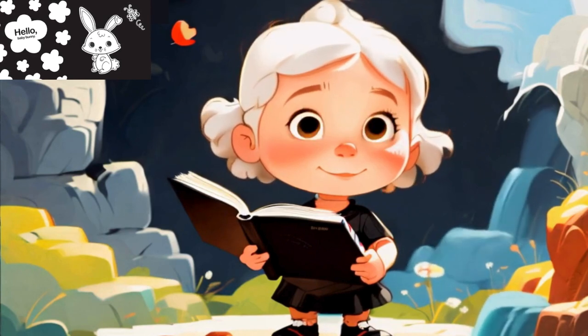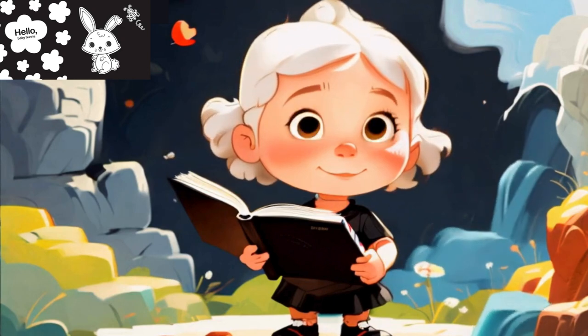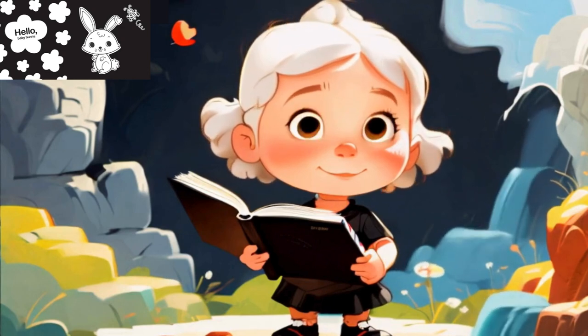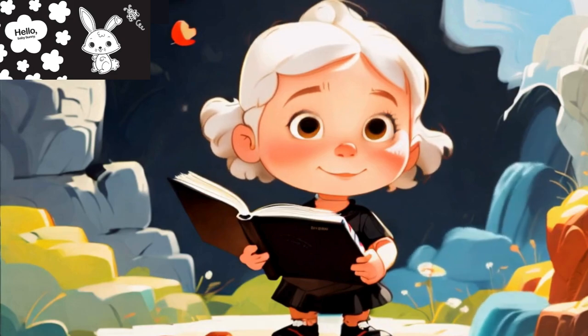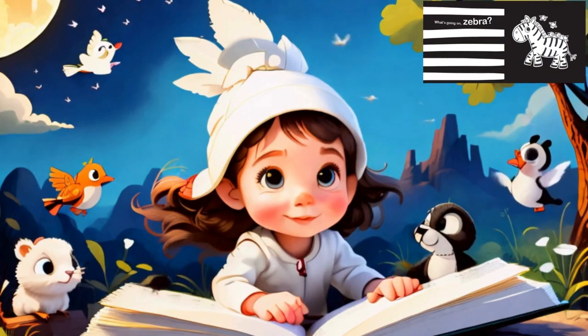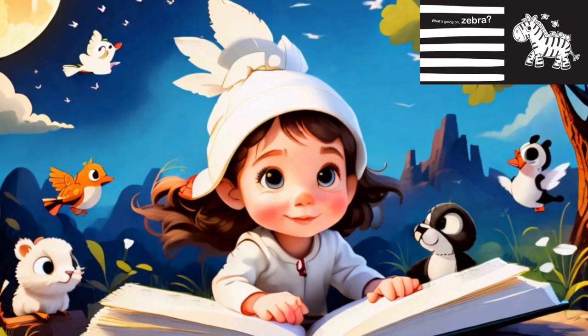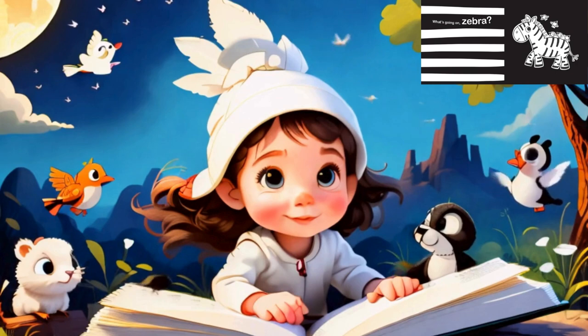It's a board book, which means it's durable and perfect for those tiny hands that love to explore. The book uses simple greetings alongside lovely black-and-white art, designed to provide an essential high-contrast experience for young developing eyes. It introduces 10 baby animals paired with friendly text and bold basic patterns.